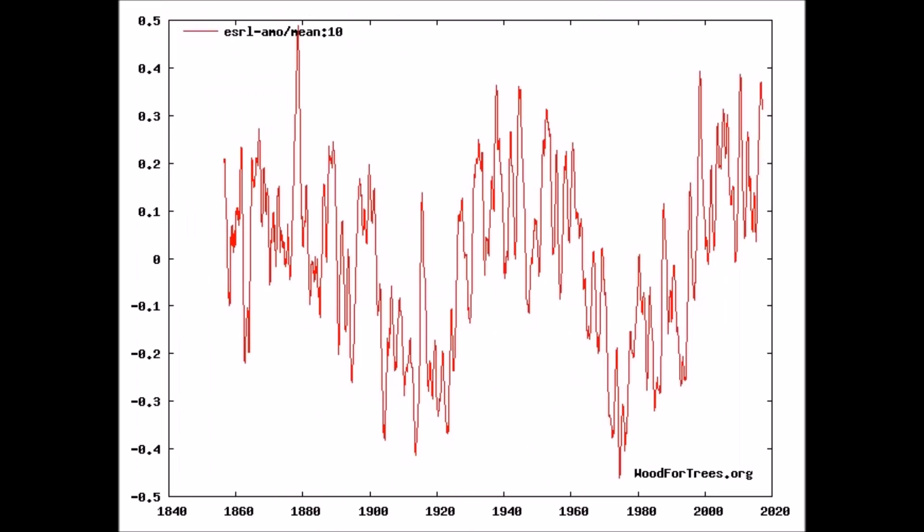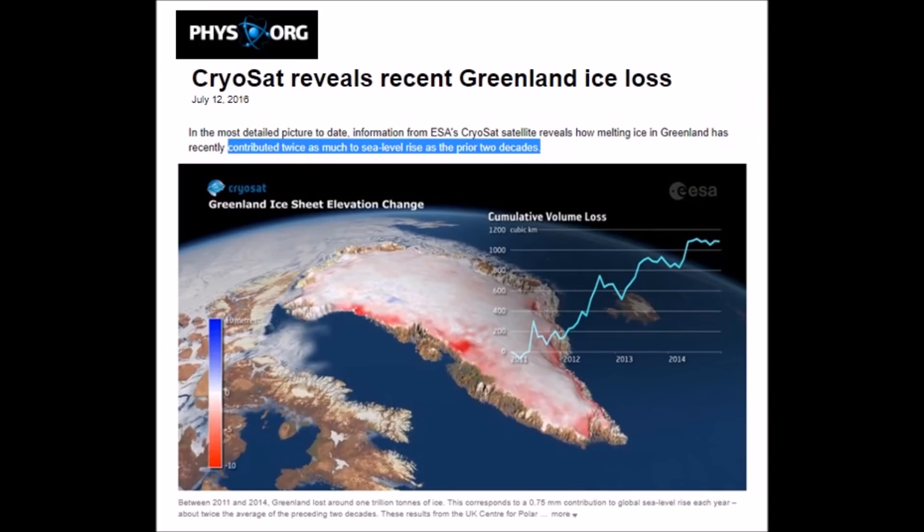Now let's take a look at the AMO. Notice how it's flattened there and it's starting to decrease into cooling. Cryosat — up there to prove Greenland glaciers are melting. All it proves is we're on a 60-year cycle in the Atlantic Multidecadal Oscillation. Notice the stall. That's exactly what we see in the AMO temperatures.